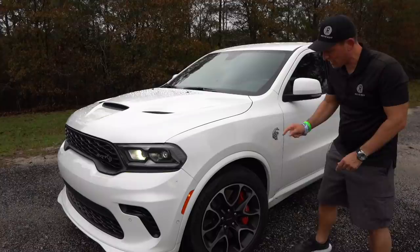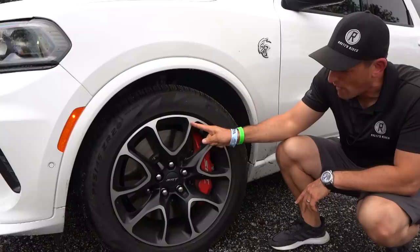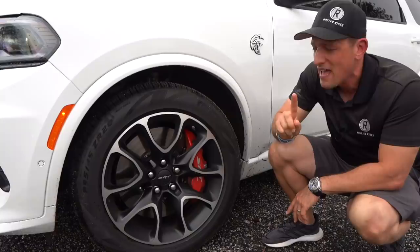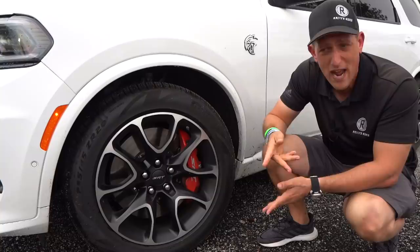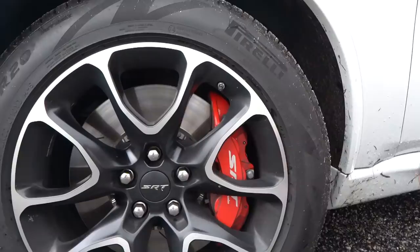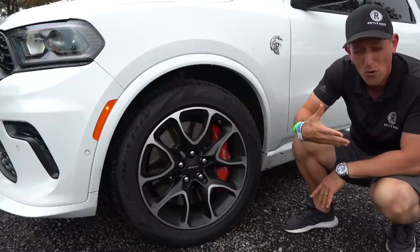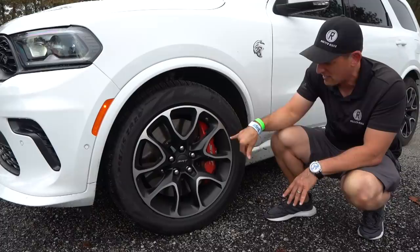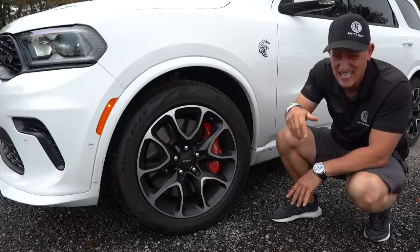As for wheels and tires, these are the Durango Hellcat-specific 20-inch wheels — 20 by 11 — all four corners, with machined aluminum and flat black finish. New for 2021: the way you know it's a 2021 Charger Hellcat, Challenger Hellcat, or Durango Hellcat is these massive six-piston Brembo calipers — now with SRT on the actual caliper for the first time. You still get the Brembo name, plus two-piece rotors over 15 inches in diameter — pizza size — to stop this vehicle on a dime.